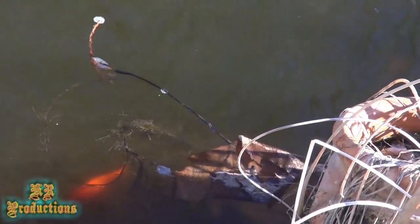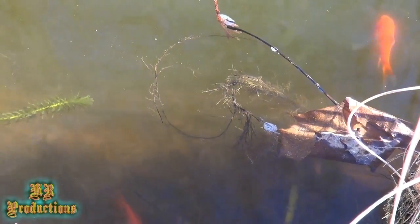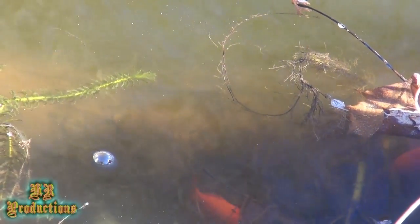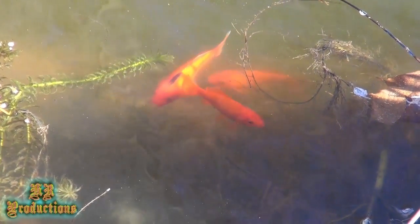I might get one or two of those — if I see them in a pet store I'll pick them up. I'm not going to go out of my way, because I'm probably going to sell this house, so I don't want to sink too much more into it. What it is is what it is — that's the way it stays.